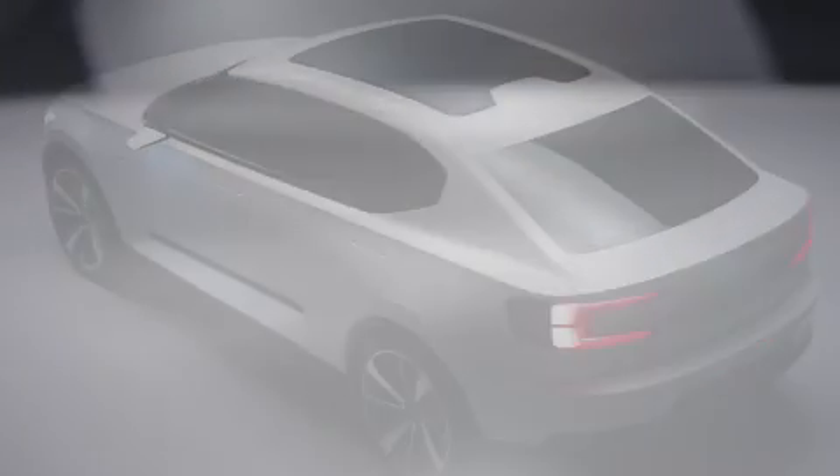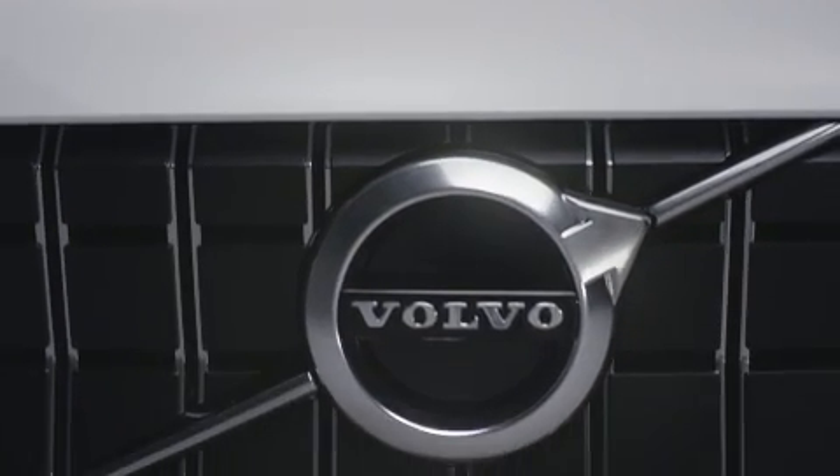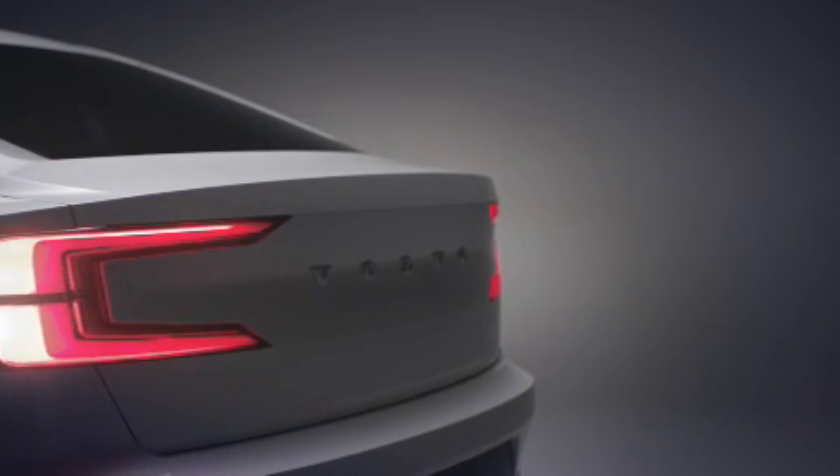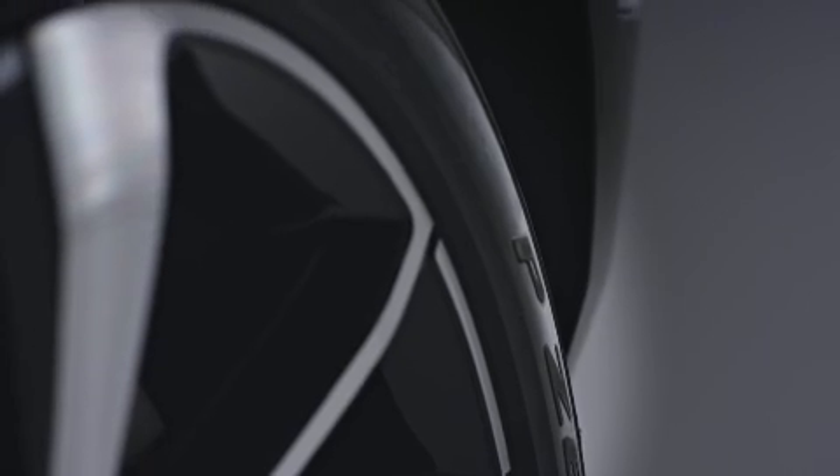We wanted definitely to broaden the scope of what people could imagine the brand Volvo stands for. We bring something on the table which might be unexpected.